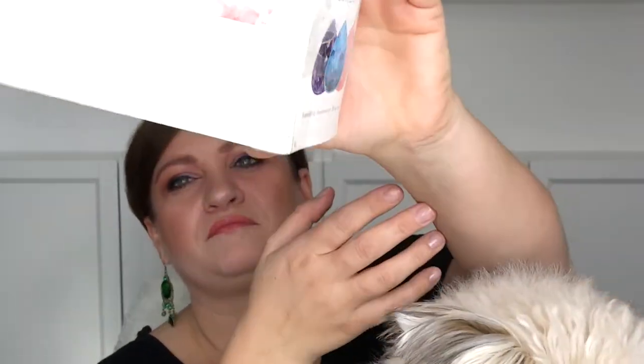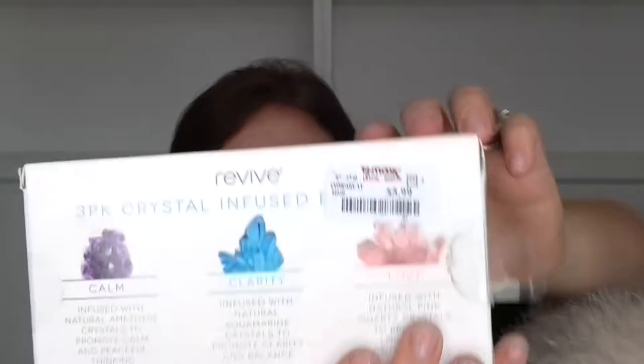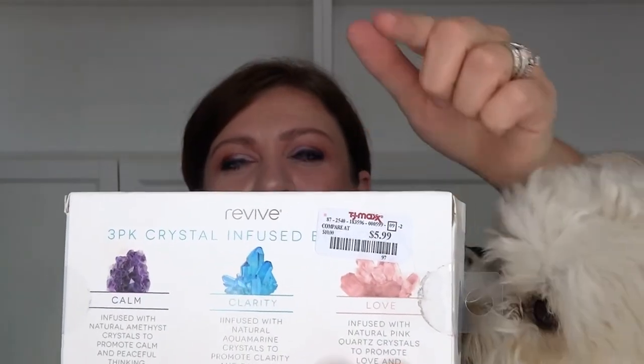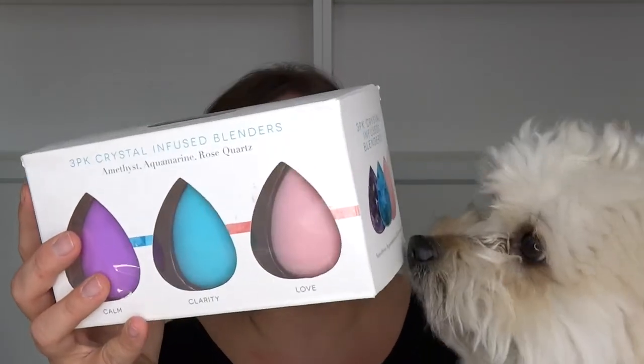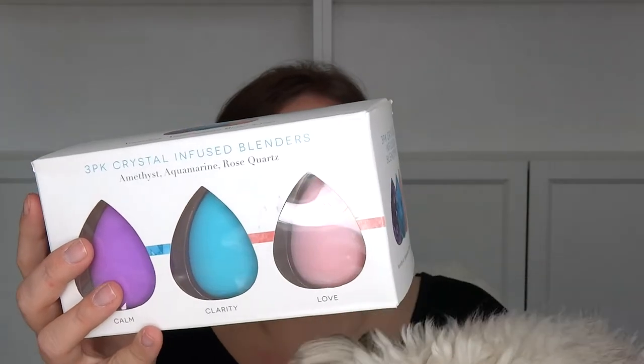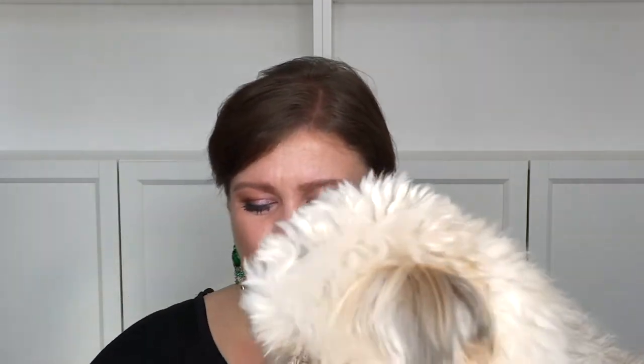Do I really believe this? You guys, it's a blender — but these three blenders are $5.99, which means they're $2 a piece. Not a bad price at all, and it's made by Revive. It's a beauty blender; it should do its job.